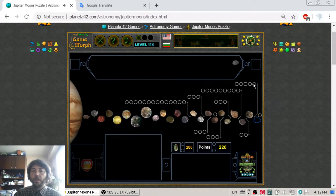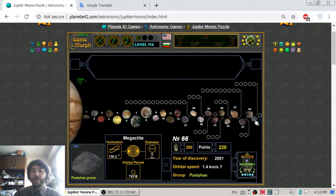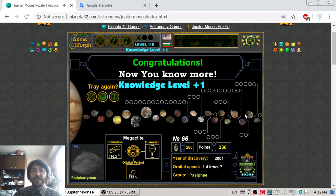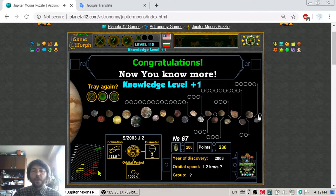Number 64 is Sponde, number 65 is Autonoe. The last satellite I will sort is Megaclite. Let's place it. And the final piece of rock circling around Jupiter is unnamed, but it probably has a name by now.